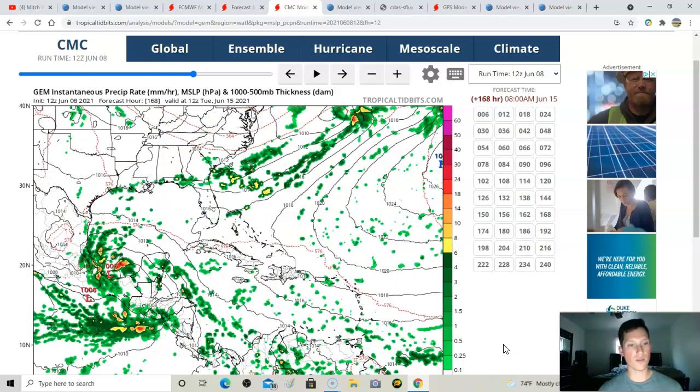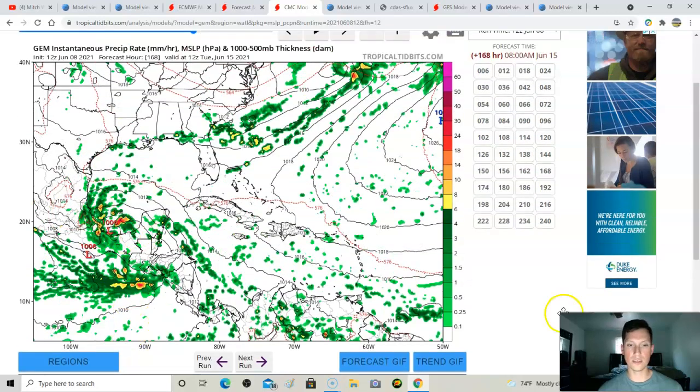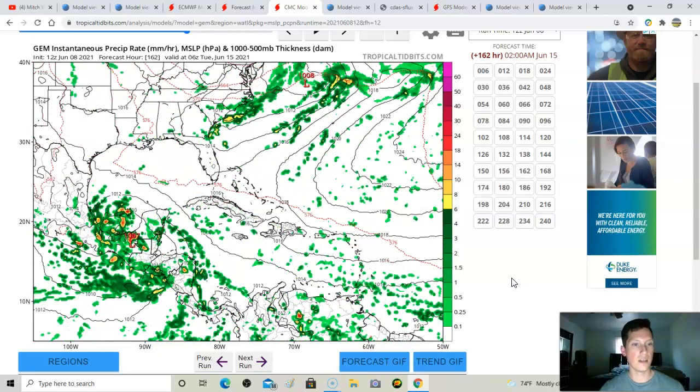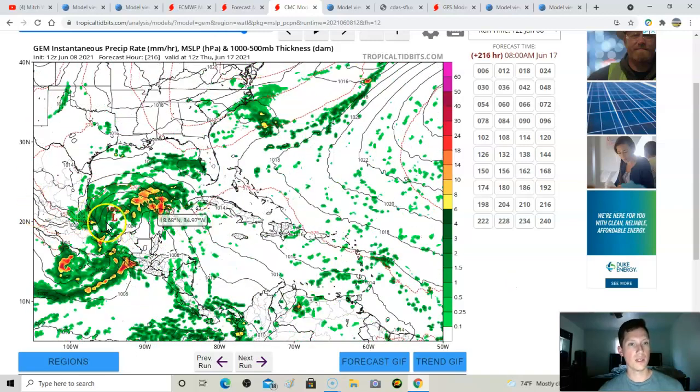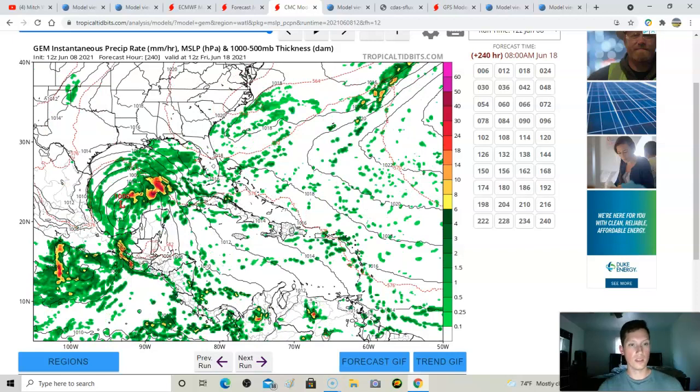The CMC — Canadian model — doesn't get a lot of respect, but it held its own last hurricane season. It's been pretty steady showing a low pressure develop off the coast of Central America into a tropical system. It's been consistent but has been stuck in the 200-to-240-hour timeframe — not getting any closer or further out — which suggests it may just be delaying the development.